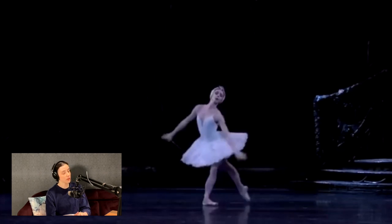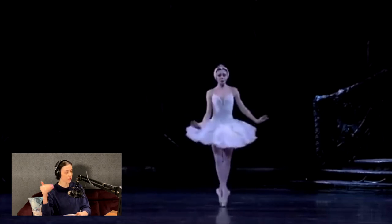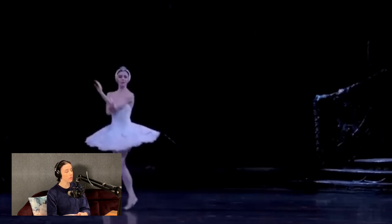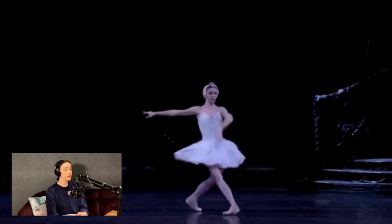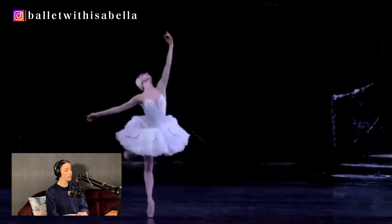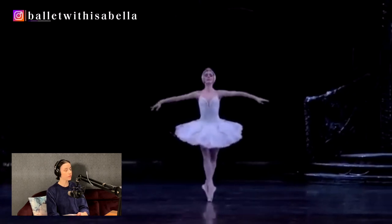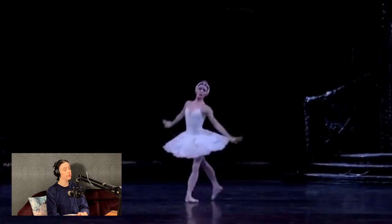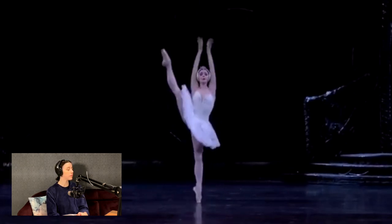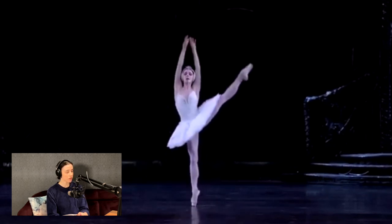So also quite strange — only one rond and almost like hitting the floor she does the rond, which is different. Usually you know it's a double rond. Very nice and controlled though, very nice and controlled.